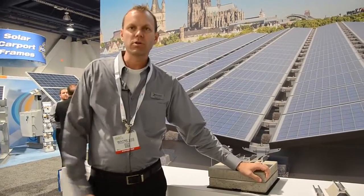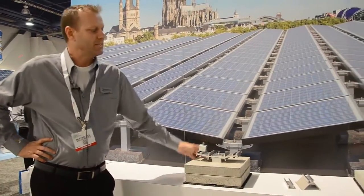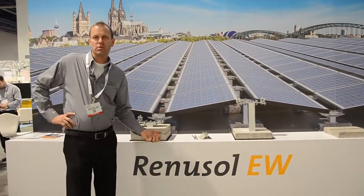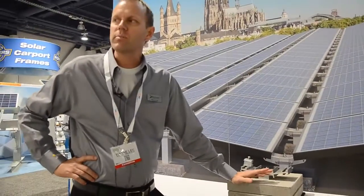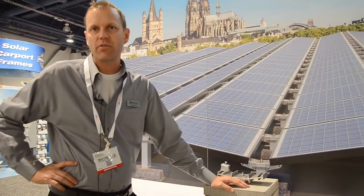Today we're going to talk about two of our products. The first one is our newest product — it is our east-west mounting system. It's been designed as a ballasted solution for flat roofs. You can actually fit roughly about 20% more modules on a roof utilizing this system than a standard south-facing array.